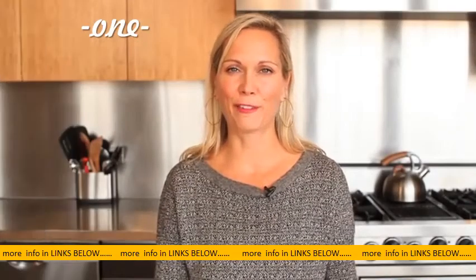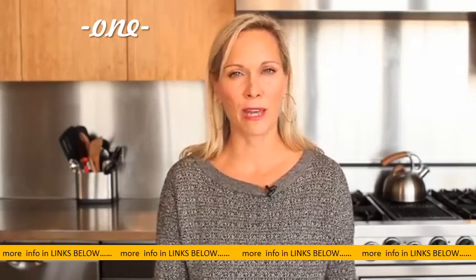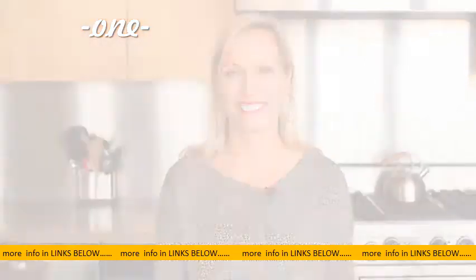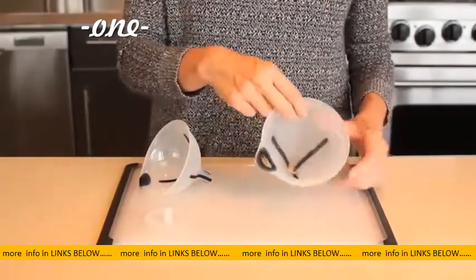Whether you're filling a decorative bottle with olive oil or putting away a large batch of chicken stock, the chances for a mess when pouring can be daunting. The OXO three-piece funnel set is ideal for transferring and straining soups, sauces, dry goods, and more.